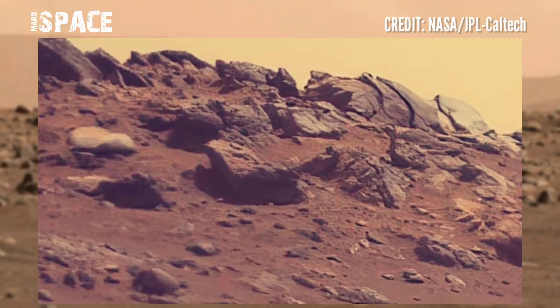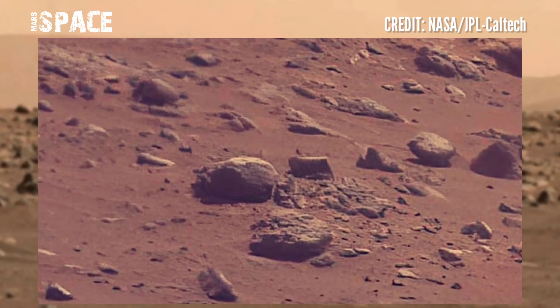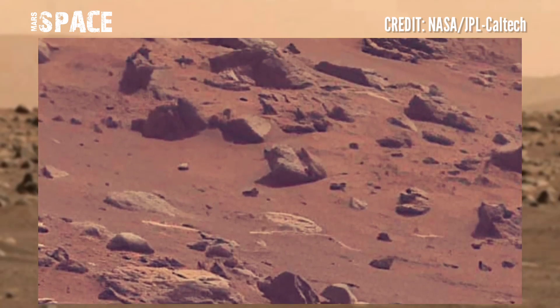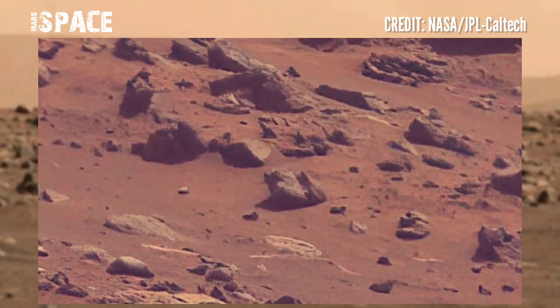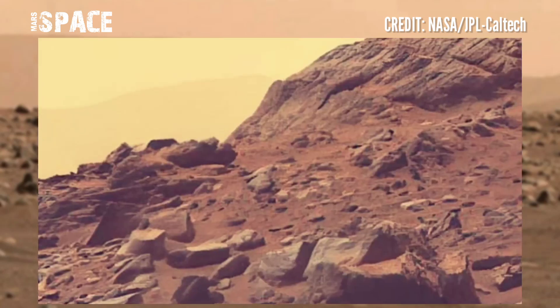NASA's Mars Perseverance Rover released this stunning video footage of the Mars surface using its Mastcam-Z camera. Perseverance has a big job to do while roving across Jezero and exploring the delta front, which is campaign two of the mission.